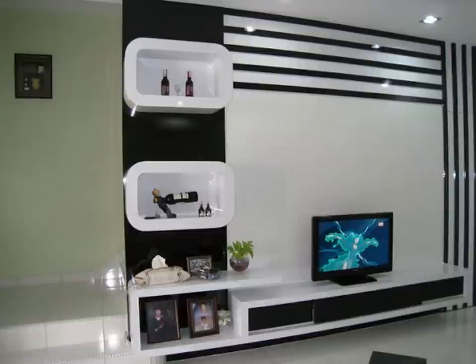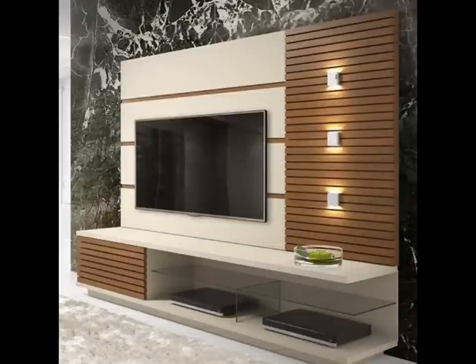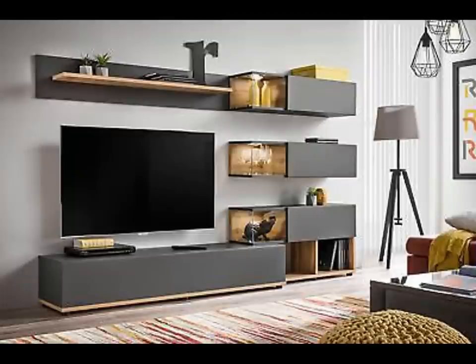A minimalist TV stand with a wood panel that will help keep any room stylish and organized. The double panel design is optimal for hiding away unsightly cables, while the three bottom storage drawers are perfect for tucking away movies, games, or any other visual clutter.